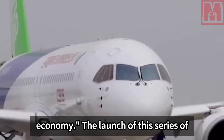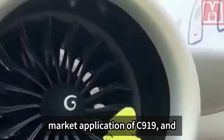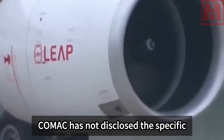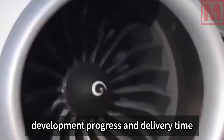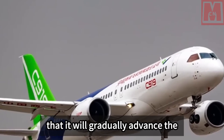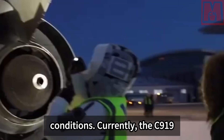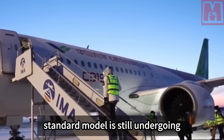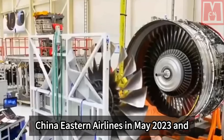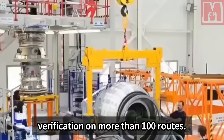The launch of these modifications has added more flexibility and applicability to the C-919's market application and further enhanced Comac's competitiveness in the global aviation market. Comac has not disclosed the specific development progress and delivery time of C-919 derivatives, but stated it will gradually advance development based on market demand and technical conditions. Currently, the C-919 standard model is still undergoing flight testing and certification. The first aircraft was delivered to China Eastern Airlines in May 2023 and has completed operational verification on more than 100 routes.